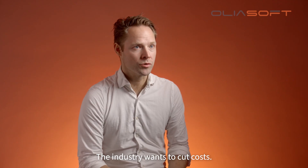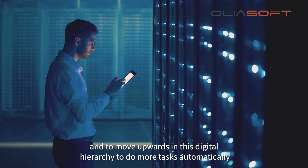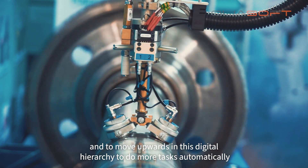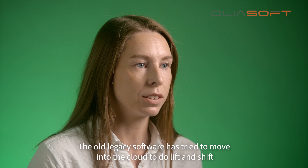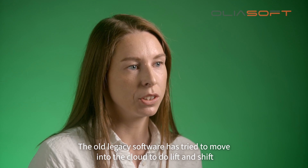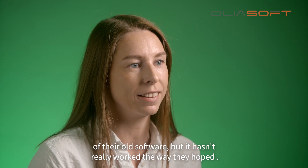The industry wants to cut costs and one way to do that is through digitalization and to move upwards in this digital hierarchy to do more tasks automatically and eventually autonomously. The old legacy software has tried to move into the cloud to do a lift and shift of their old software, but it hasn't really worked the way they hoped.